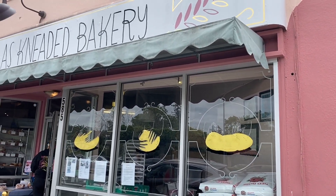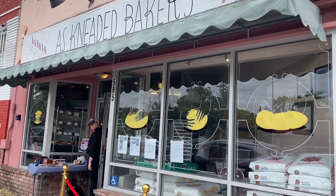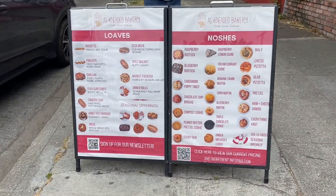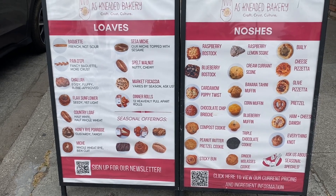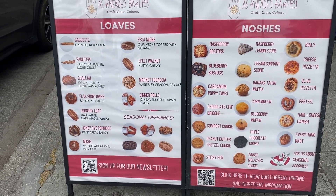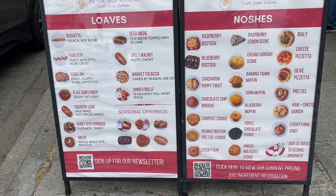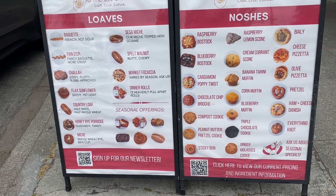Hi everybody, welcome to Buffet Minded bakery review. Today we're at As Needed Bakery in beautiful San Leandro. They have a very fancy menu — they have baguettes, challah, country loaves, and my favorite things are the bow stocks. The raspberry and blueberry ones are so good. We've gotten a lot of different things here before and they're all delicious.